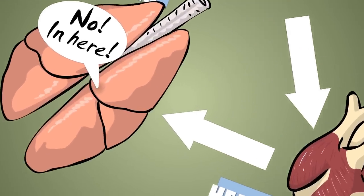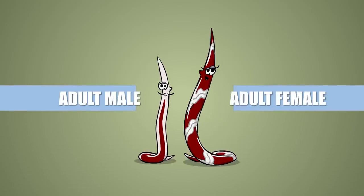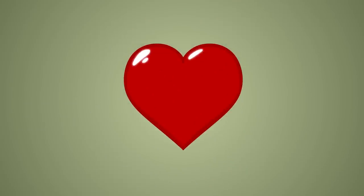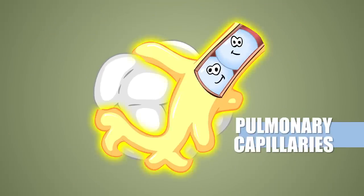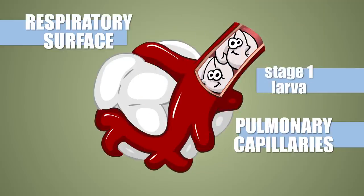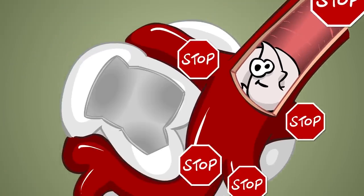You can't remain in L5 forever, so deep inside the vessels of the lungs, the parasite turns into an adult worm. The males then seduce the females by reciting Monty Python quotes. After mating, the females lay tiny eggs into the blood, which get helplessly carried away by the flow and eventually get stuck in the pulmonary capillaries. This is right next to the respiratory surface, so the stage 1 larvae, or L1s, hatching from the eggs, don't have anywhere else to go. They chew through the thin wall of the air vesicles and land in the airways.